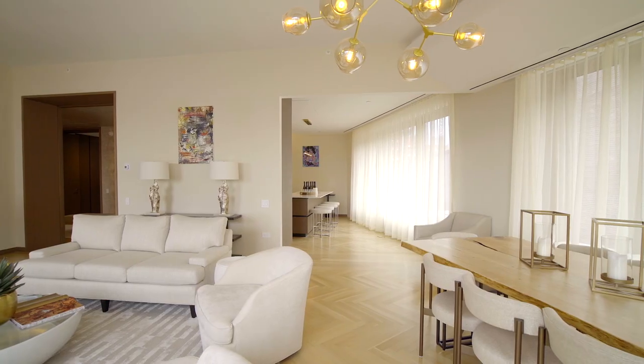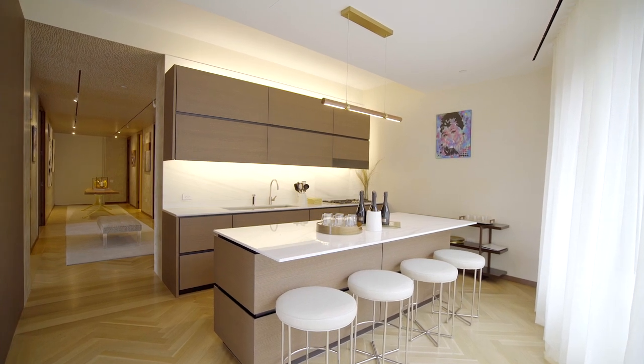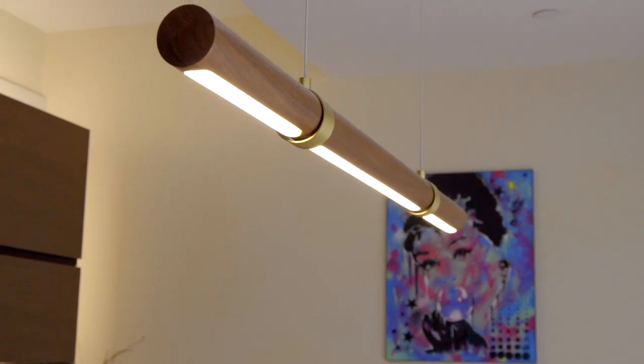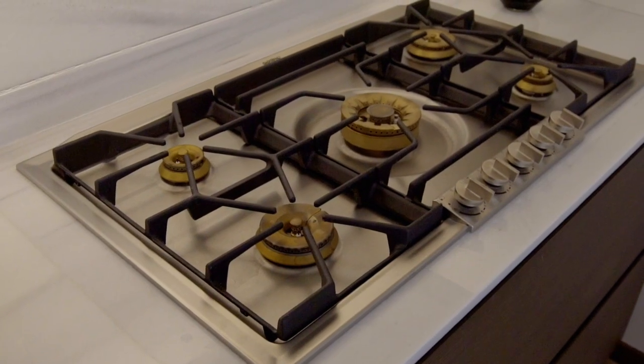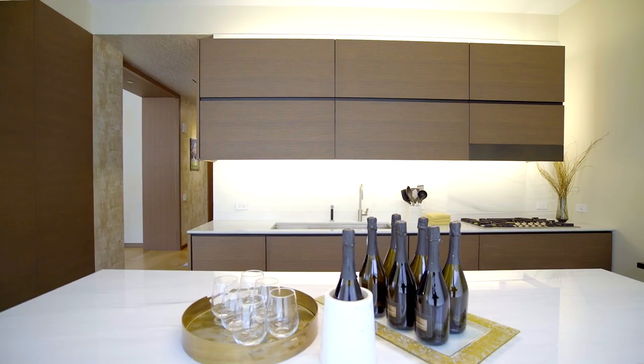Right out of this massive entertaining space is this open concept kitchen with a fantastic huge island, beautiful finishes, a massive window flooded with light, and high-end appliances. Chef's dream. If you have a party, I hope I'm invited.